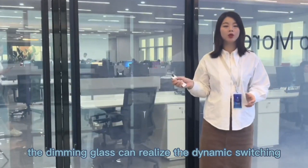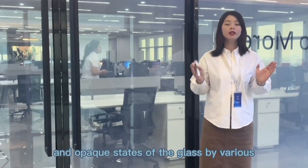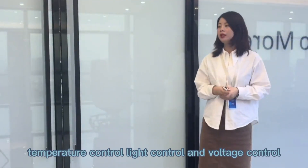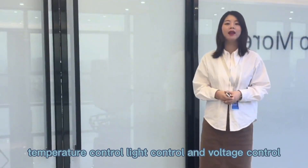Dimming glass can realize the dynamic switching between the transparent and opaque states of the glass by various methods, such as electrical control, temperature control, light control, and voltage control.